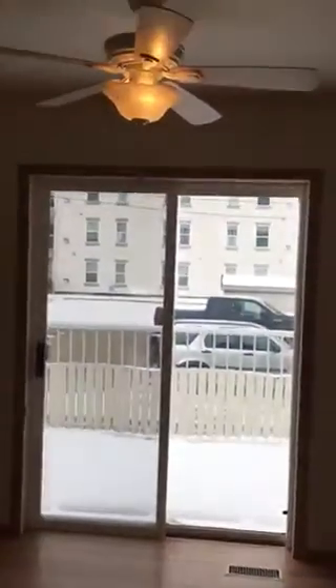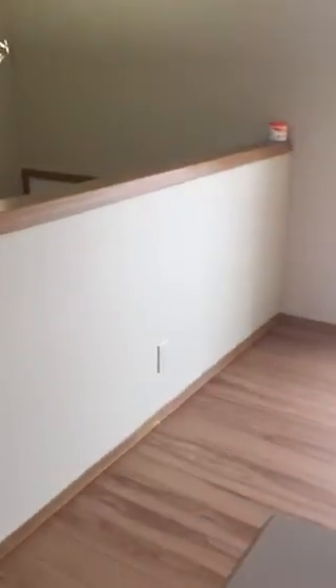Nice stainless steel appliances, and we also have a dishwasher. This would be your eating area here — the lighting in here is really nice. We also have a deck for your barbecue that's a decent size; you could probably fit a little patio table out there.